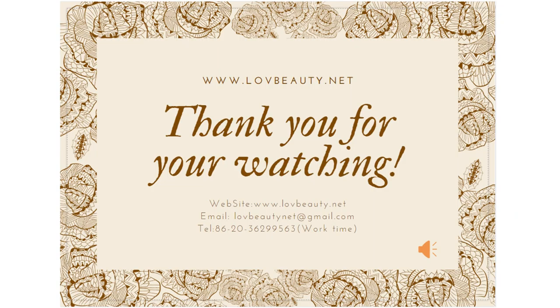Thank you for watching this video. If you like this channel, please subscribe. If you have any questions, please leave a message. Thank you again. I wish you a happy working and living. See you in the next lesson. Goodbye.